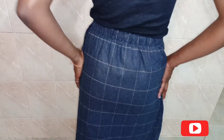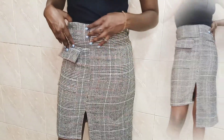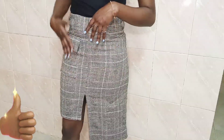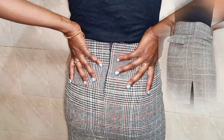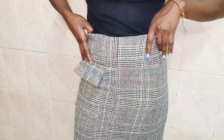The last but not least skirt has to be my favorite — it's this gray plaid skirt. It has this high-low design on the side that I am obsessed with. Let me know down in the comment section which is your favorite skirt, and I hope you'll be biased and say it's this one!